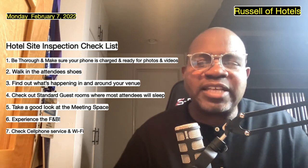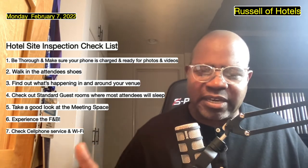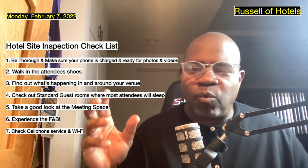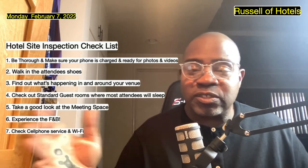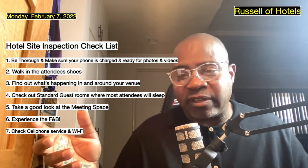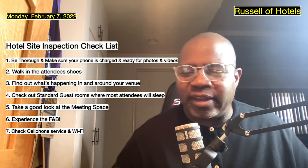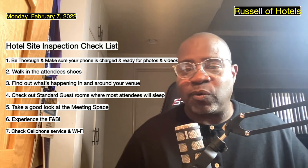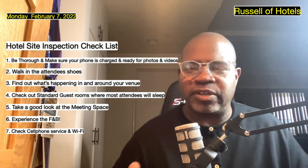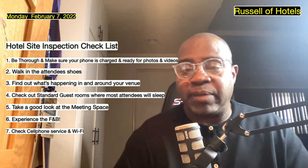Number seven: check cell phone service and Wi-Fi. Wherever the guests will go — the attendees — make sure Wi-Fi works everywhere: in the meeting room, by the pool, in the spa, in the restaurant, in the lobby, and of course in the guest room. Remember, the guest room Wi-Fi and the meeting room Wi-Fi are totally different. You want to make sure there's enough bandwidth in the meeting space adequate for whatever you're going to be doing in that particular room.